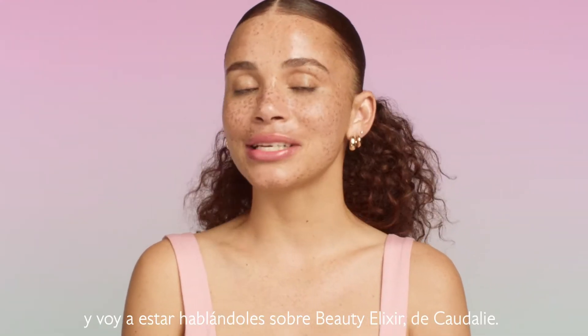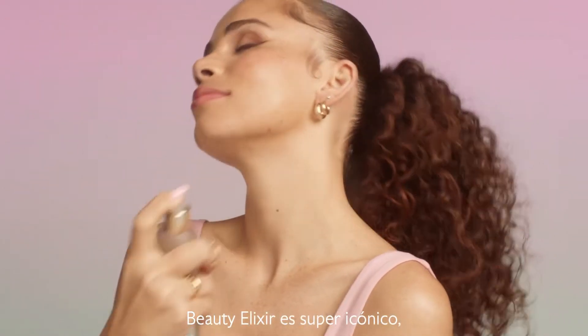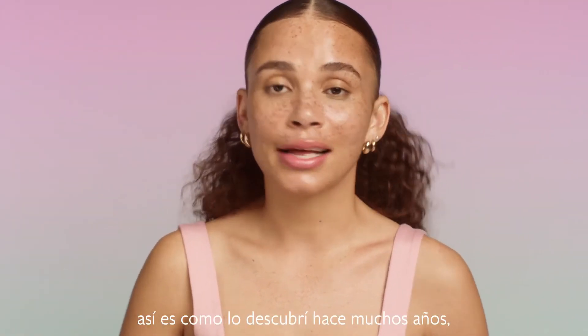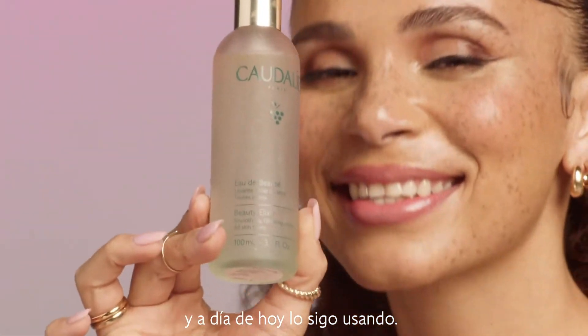Hi, my name is Joyja and I will be talking about Caudalie's Beauty Elixir. Beauty Elixir is super iconic. I'm a model and on set there's always makeup artists who have this product in their kit. That's how I first found out about it many years ago, and even up to today I'm still using it.